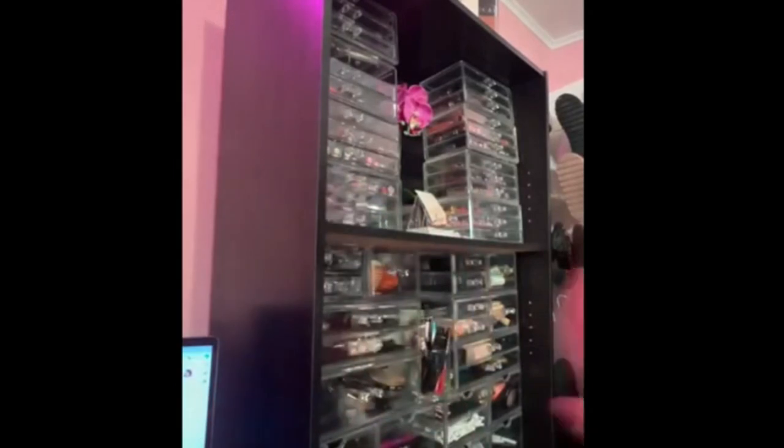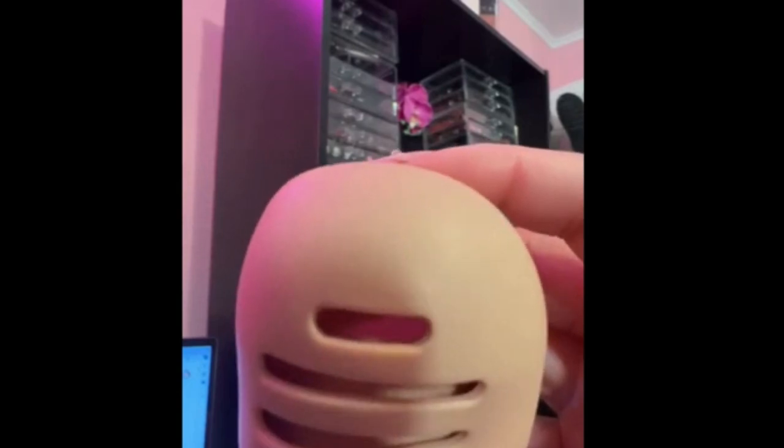Are you tired of digging through your makeup bag just to find a dirty sponge? Say hello to your new best friend — the double-sided five-line vented silicone beauty blender holder, designed to keep your sponge clean, fresh, and ready to use anytime, anywhere. This splash-proof travel case is perfect for every makeup lover on the go. No more squished, dirty sponges — keep it sanitary and stylish with this easy-to-carry beauty blender case.